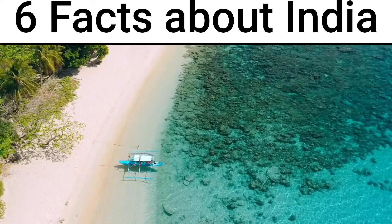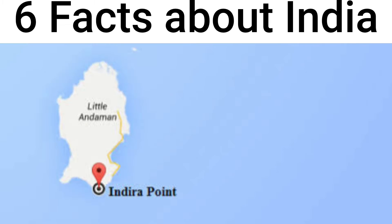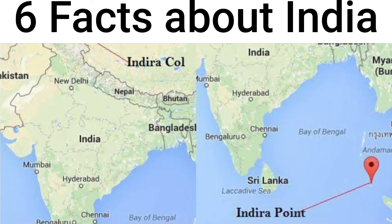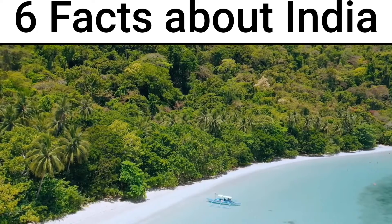A very important fact: India's extreme southern point — Kanyakumari is not the southernmost point of India. The southernmost point is the southern part of the Andaman and Nicobar Islands, which is Indira Point. It was submerged in 2004.